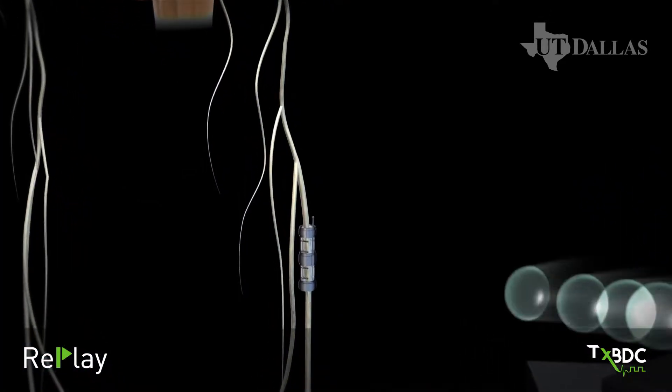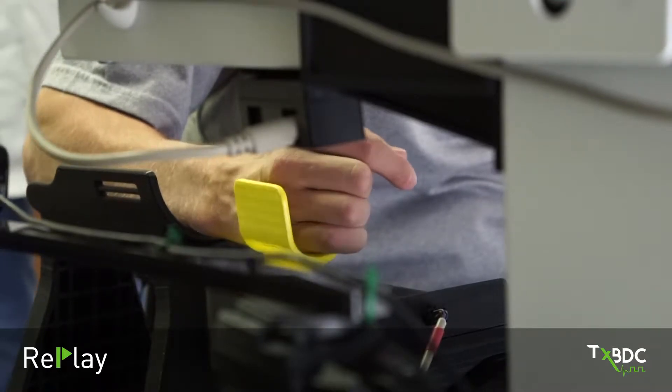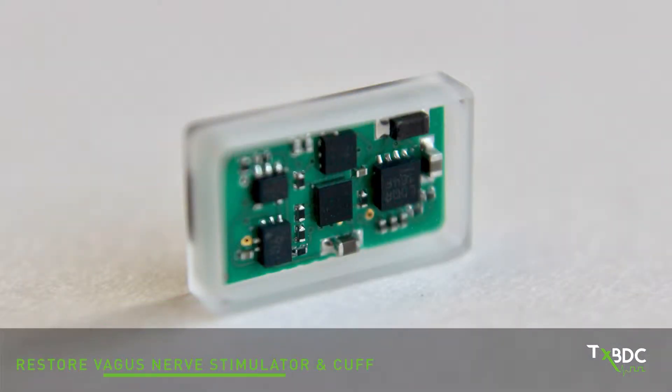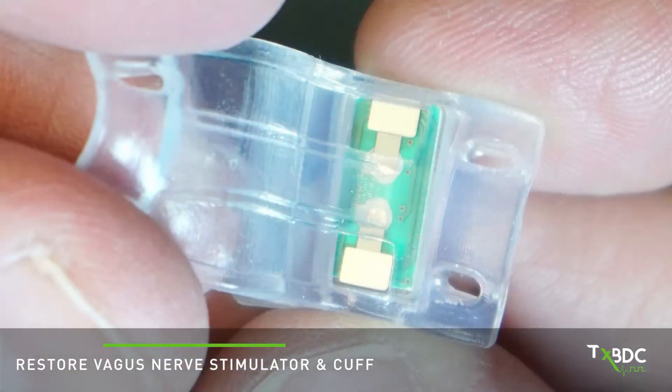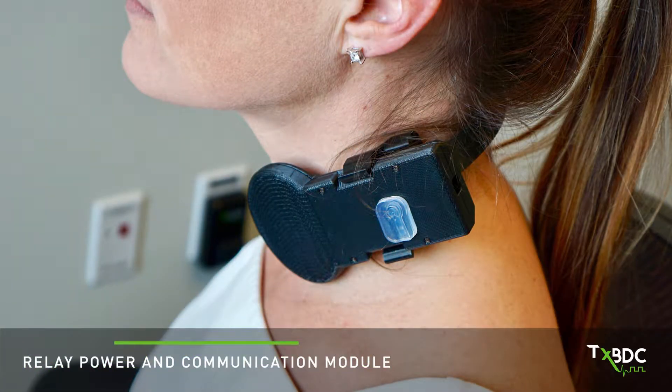We have developed the RePlay system to allow us to monitor those specific movements and automatically activate the vagus nerve. The RePlay system has three components. First, there's an implanted stimulator called Restore that is placed in a small cuff and attached to the vagus nerve. Second is the relay device, which powers and communicates with the implanted Restore stimulator.